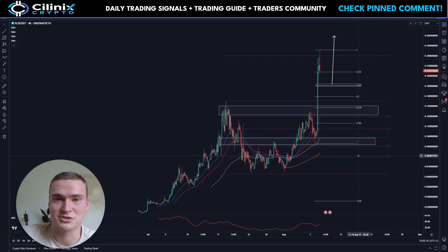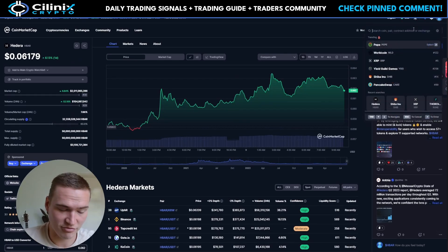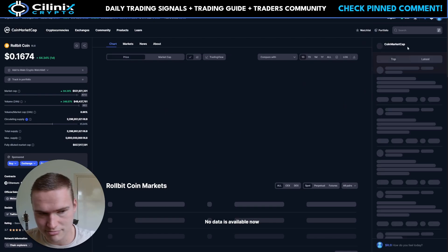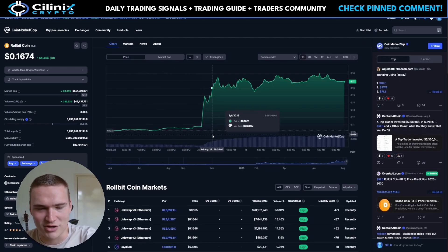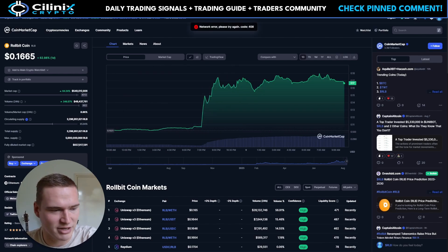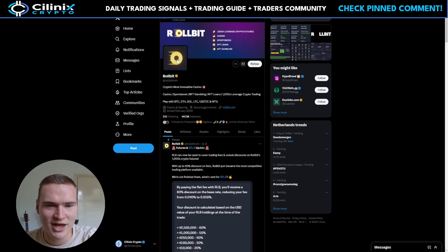Good morning everybody, welcome back to Solenux Crypto. I hope you're all doing great and having a great week so far. Welcome to this new video on Rollbit, or RLB, which is the abbreviation of the token. If you don't know Rollbit, it's a casino — I wouldn't advise participating in it — but right now it's been very trending, including on Twitter.